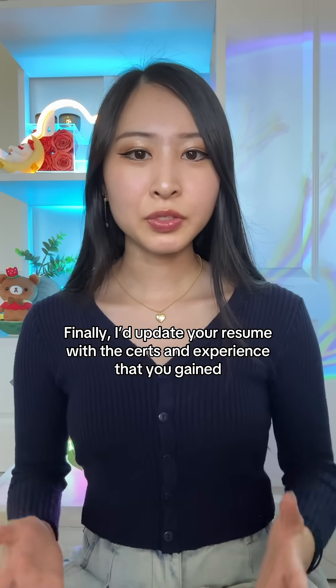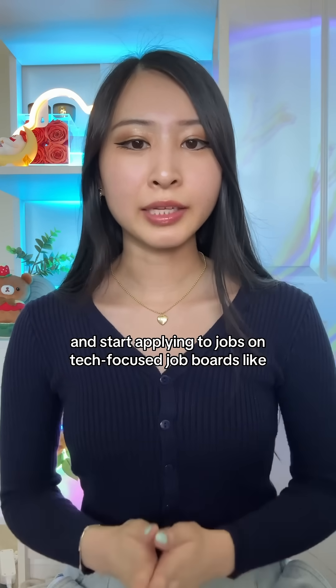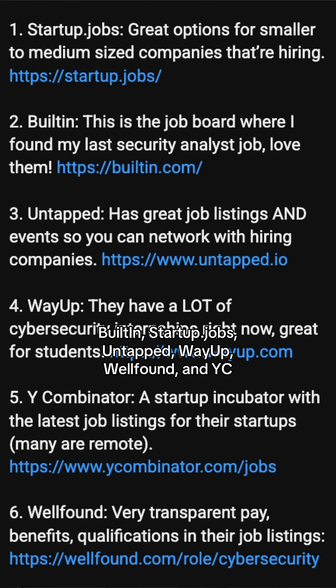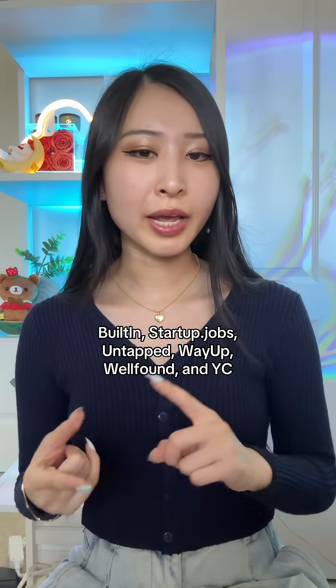Finally, I'd update your resume with the certs and experience that you gained and start applying to jobs on tech-focused job boards like Built-In, Startup.jobs, Untapped, WayUp, WellFound, and Y Combinator.